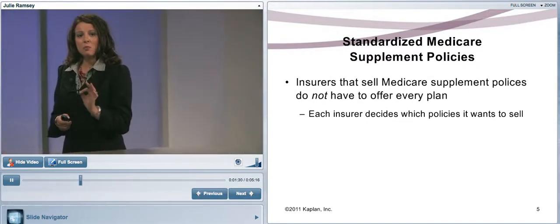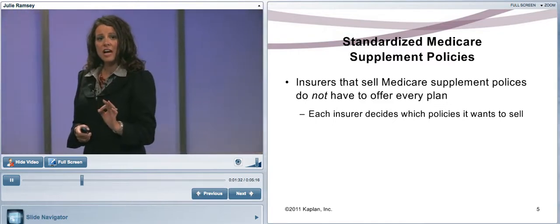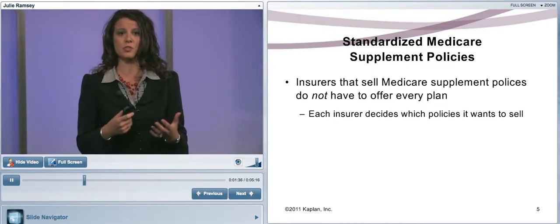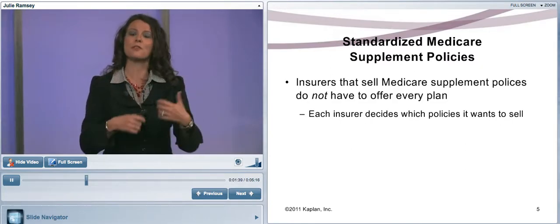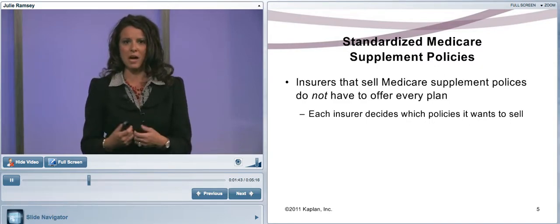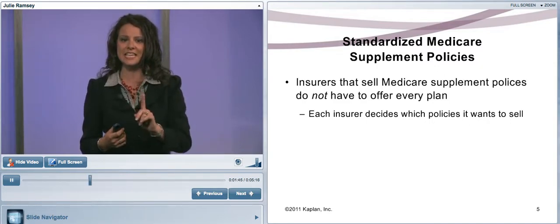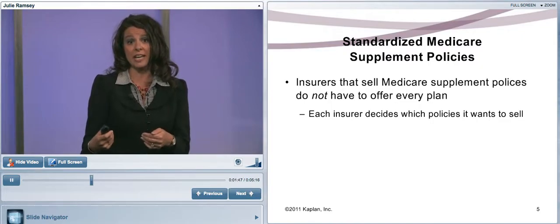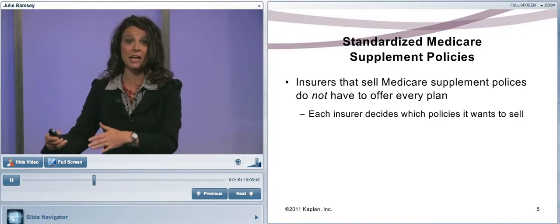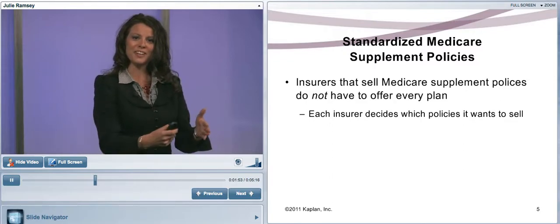These Medicare Supplemental policies are standardized policies. The NAIC — the National Association of Insurance Commissioners — said they wanted to standardize the benefits in these policies. Instead of coming up with product names, they decided to use the alphabet, calling them Medicare Supplement Plan A, B, and so on down the line.